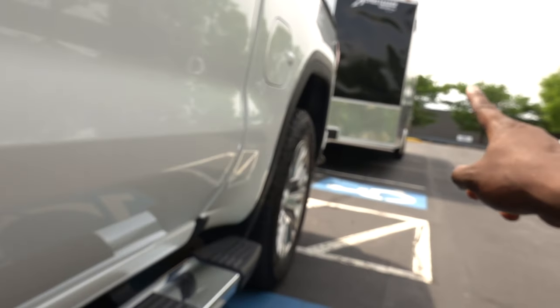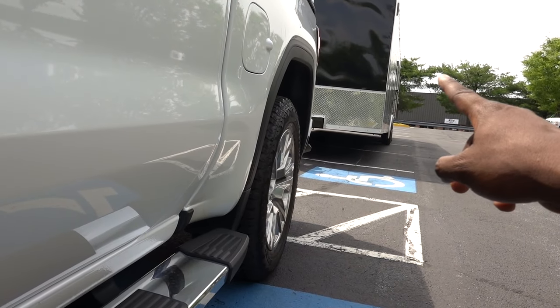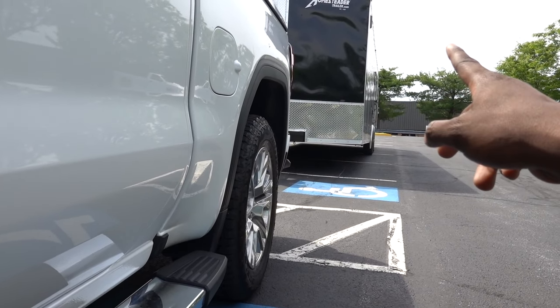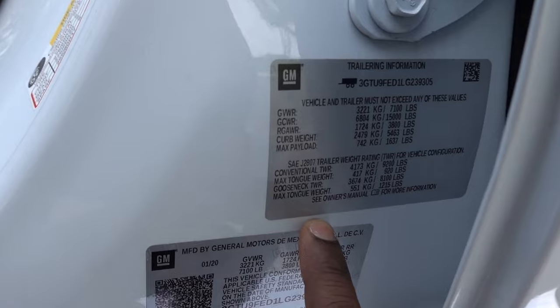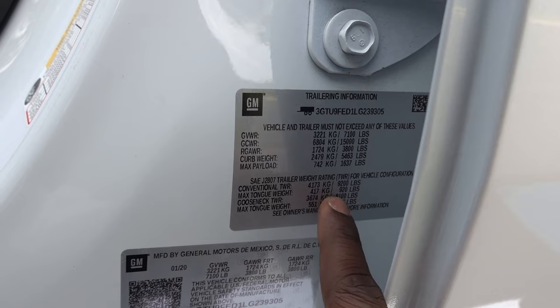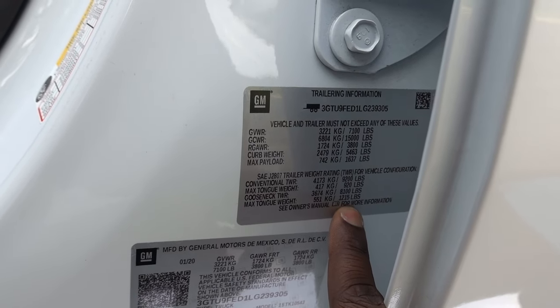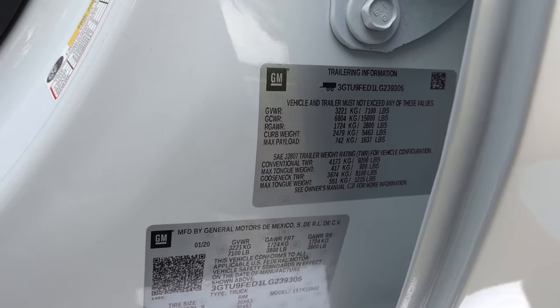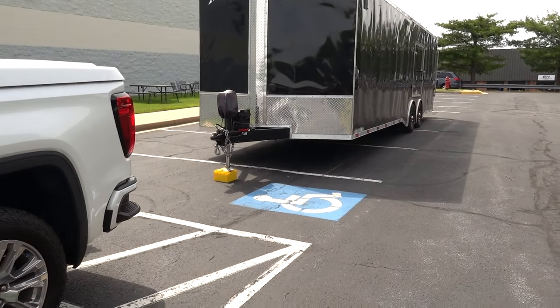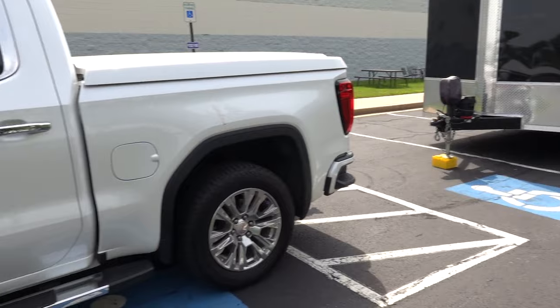This trailer is actually a lot lighter — it's probably about 8,700 pounds right now because I have a new car in there. Your max tongue weight should be about 920 pounds. Gooseneck trailer: 8,100 pounds, max tongue weight 1,215. All in all, I'm probably on the cusp of the hitch weight for this truck.